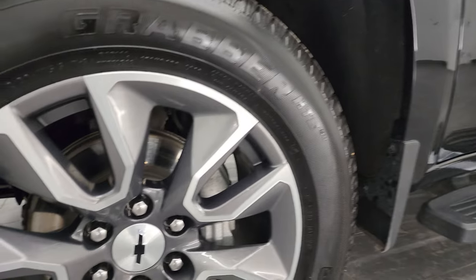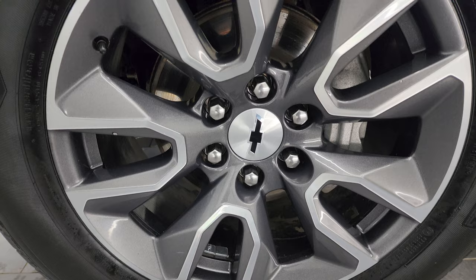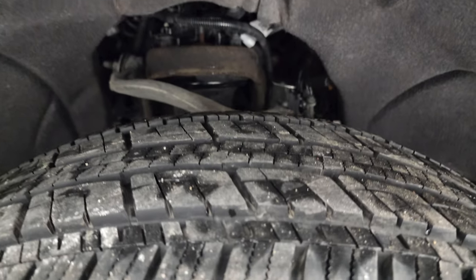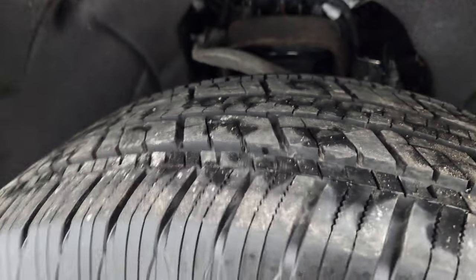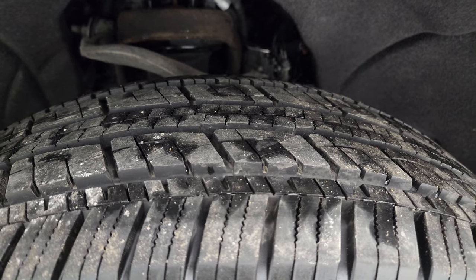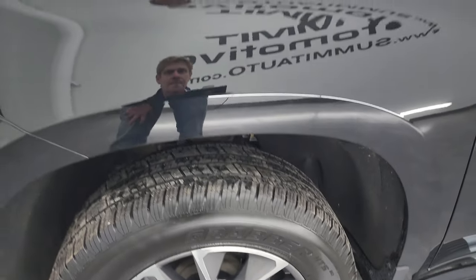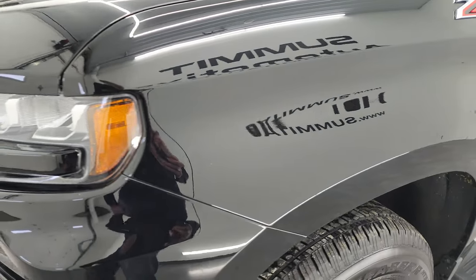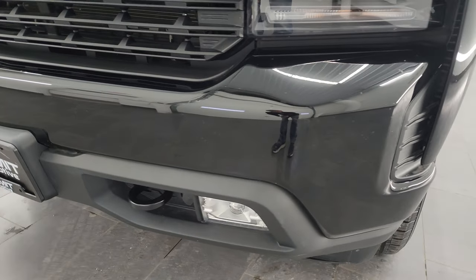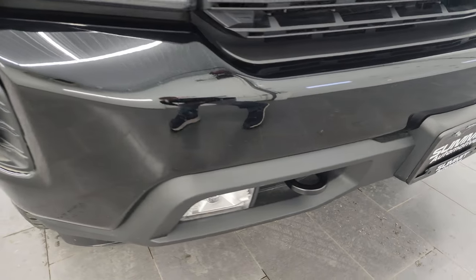This one comes with the 20-inch painted and polished aluminum wheels. It has General Grabber HTS tires — these are 275-50 R20s and these tires look pretty new, probably 70-80% of the tread left, if not a little bit more. Didn't see any scuffs or scrapes on that rim. This one does have the LED headlamps and running lights as well as the LED fog lamps — we'll turn all those on at the end of the video.